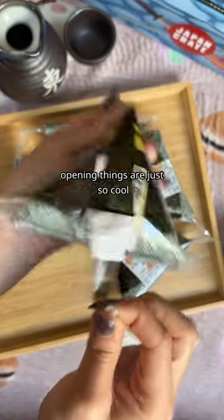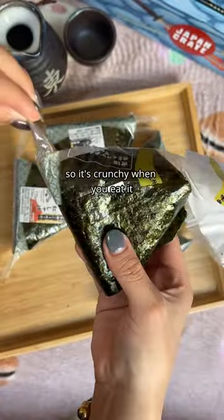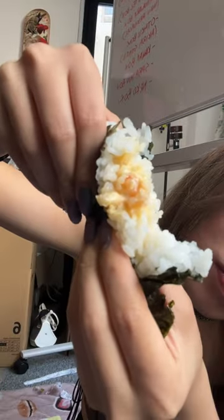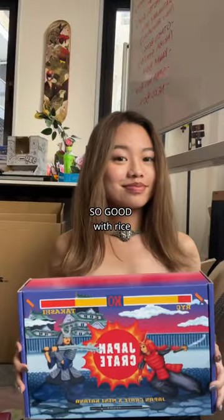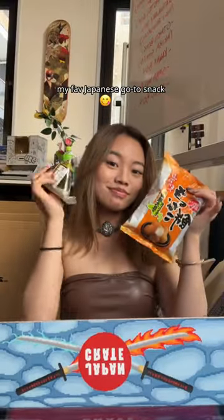Opening these things are just so cool because it keeps the seaweed fresh so it's crunchy when you eat it. My favorites are the shrimp and mayo and spicy roe because these flavors go so good with rice. And this is my favorite Japanese go-to snack.